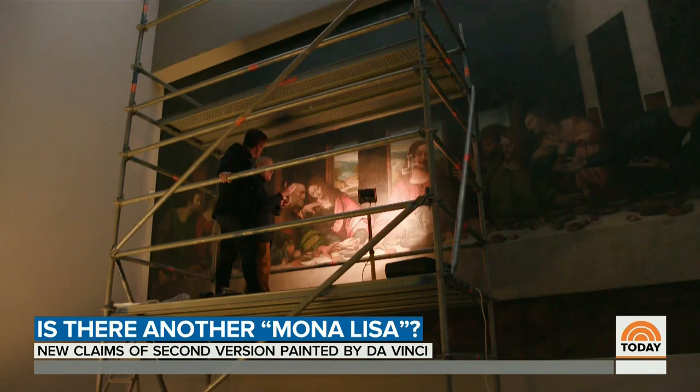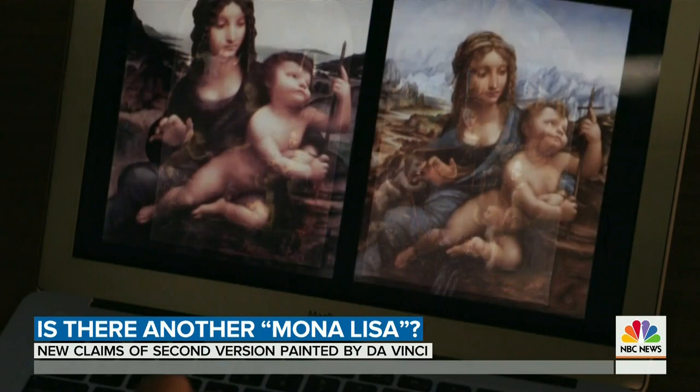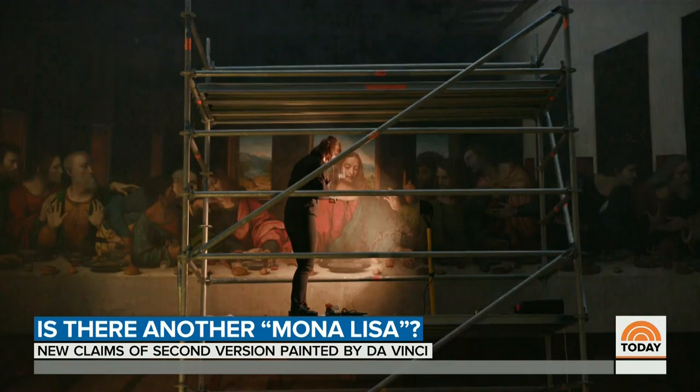Leonardo, he says, frequently made two versions of his paintings — two versions of the Virgin of the Rocks, two versions of the Madonna with the Yarn Winder, and two versions of the Last Supper.